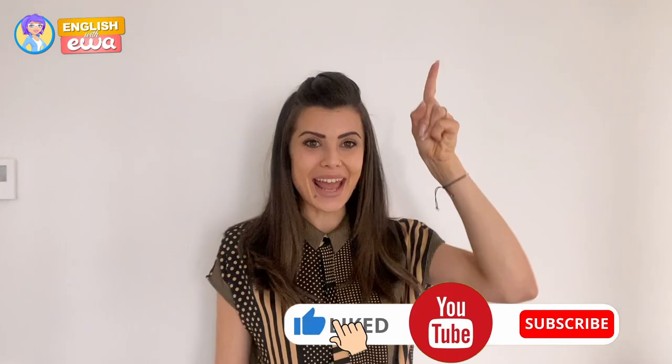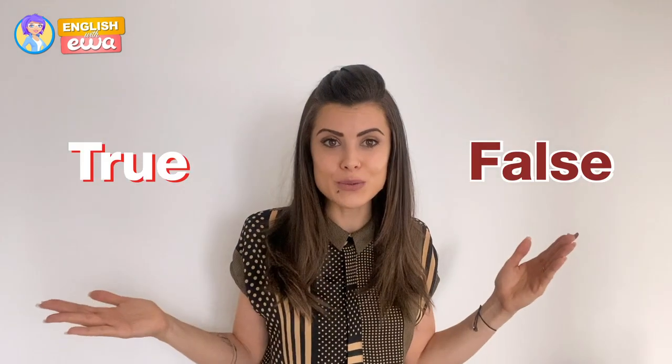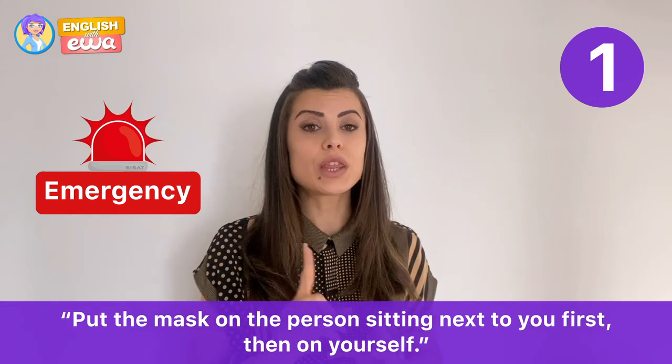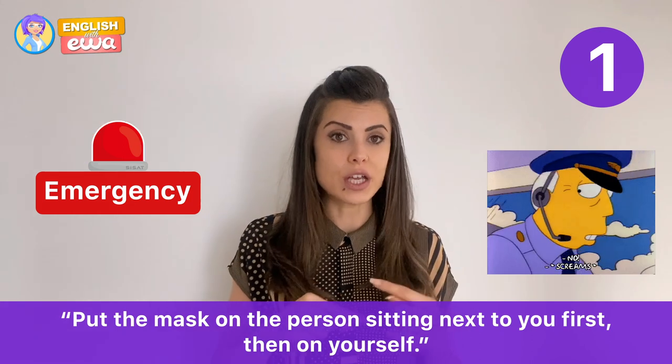Before we get started, make sure to hit the like button and subscribe to our channel. I'm going to start by quizzing you on your general knowledge. All you need to do is answer true or false. In case of an emergency, you should put the mask on the person sitting next to you first, then on yourself. Is this true or false?